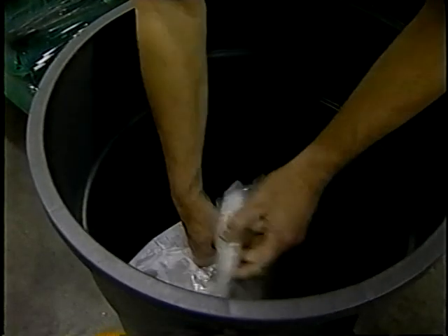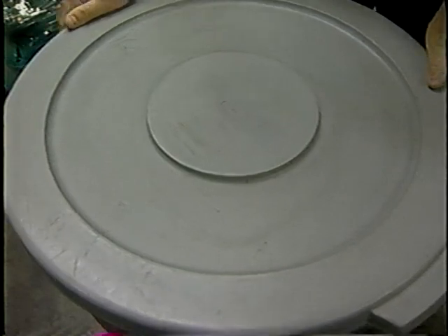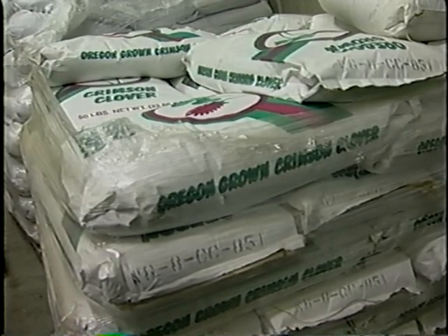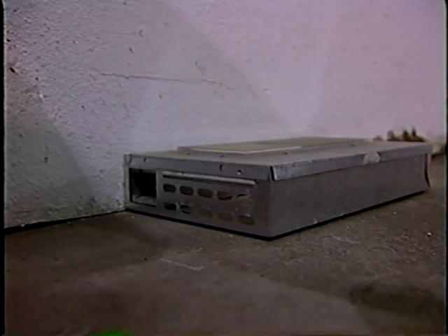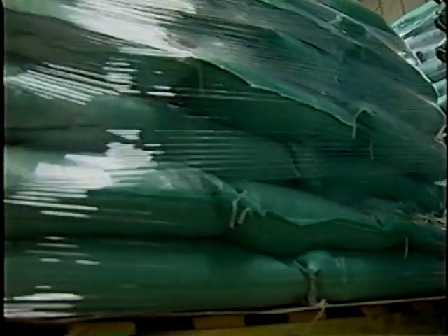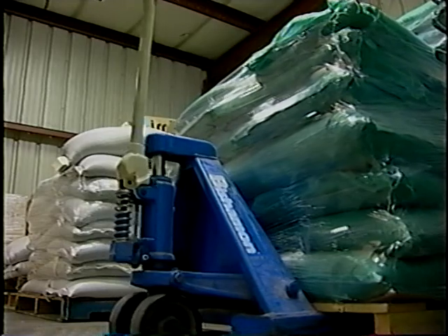Open bags should be stored in a receptacle with a tight-fitting lid or otherwise protected from contamination. Seed containers and the surrounding area should be inspected on a regular basis to monitor for pests, and a pest control program should be in place. Seed lots should be kept separate to facilitate traceback should the need arise. Seed lot number should be noted and recorded for each batch of sprouts produced.